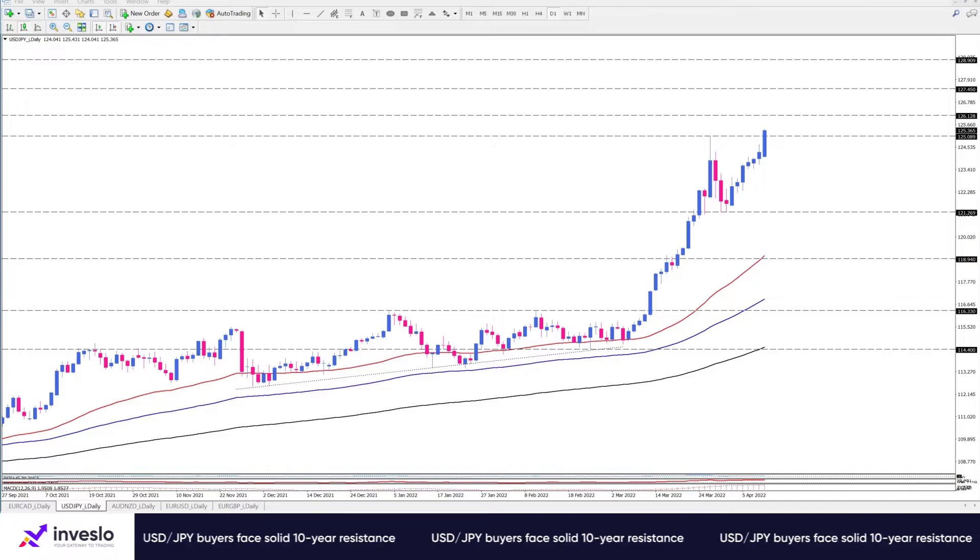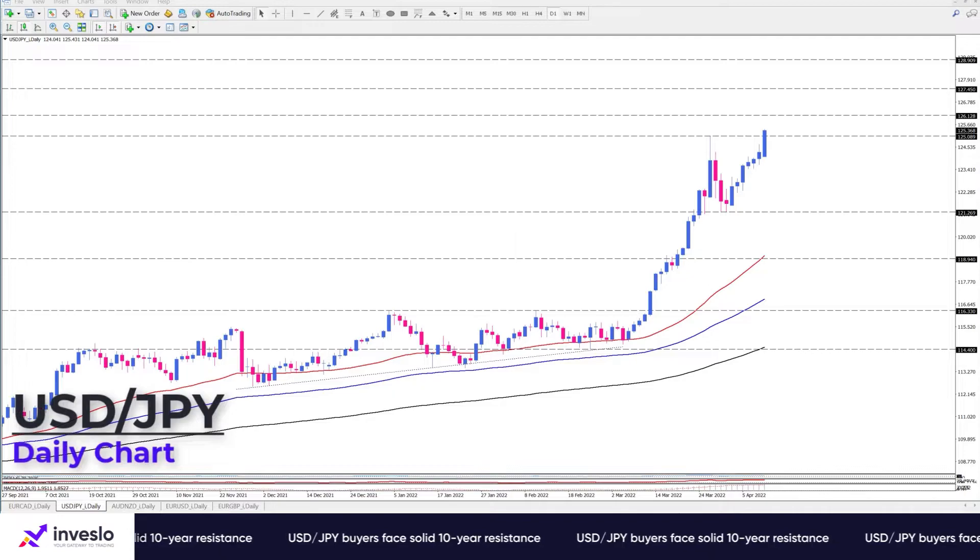Hello traders, welcome to another daily technical analysis video from InvestLeo on Monday, April 11. This is Ali, VP of Market Analysis and Education, and in this video we will take a brief look at USDJPY.